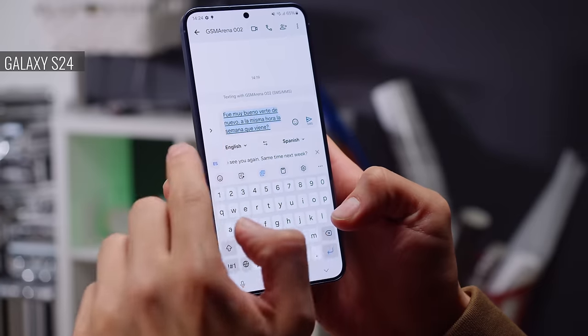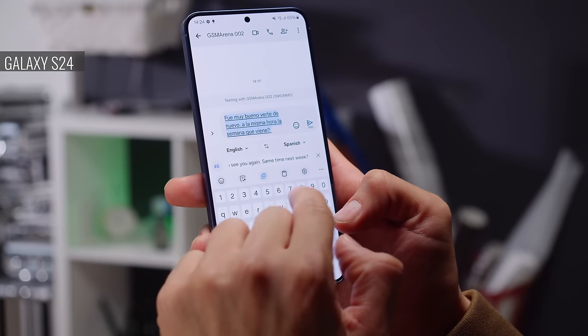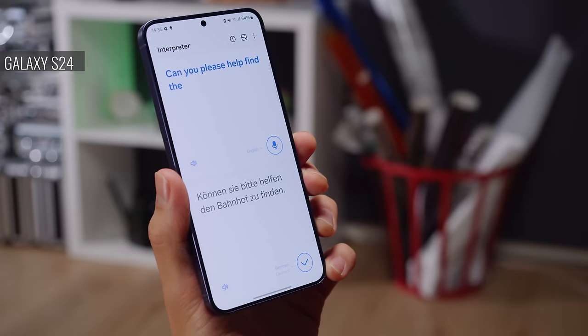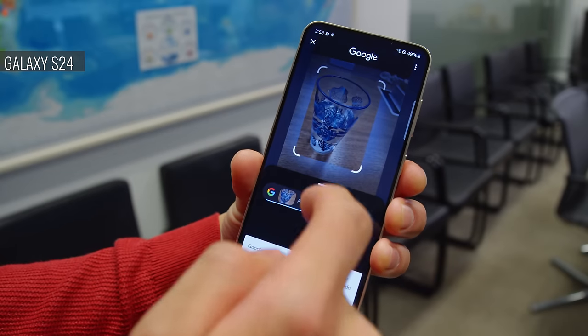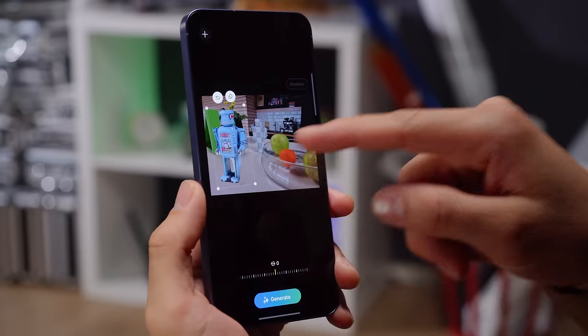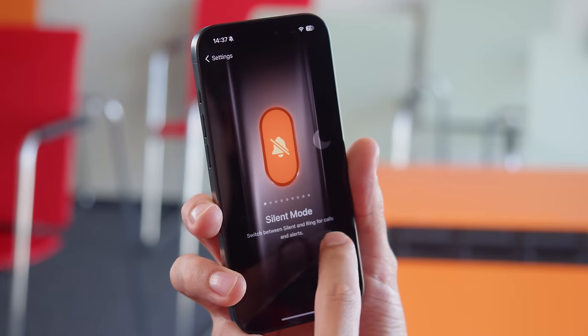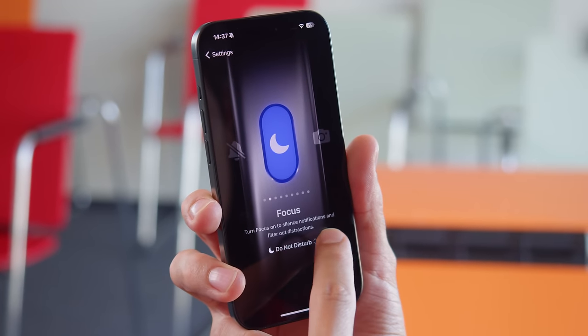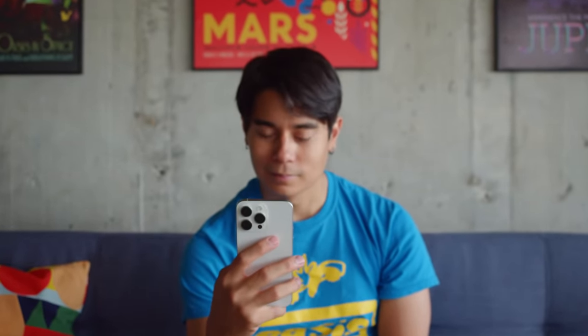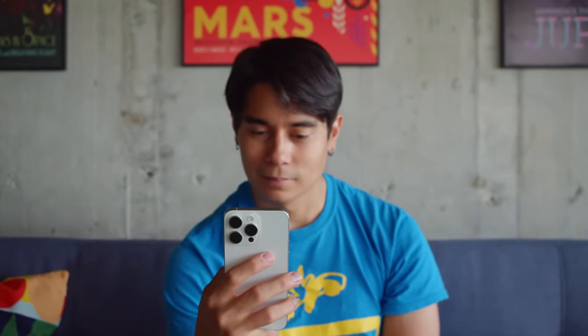The phones run on very different software platforms, but besides that, the Galaxy S24 brings unique AI-based features such as live translation of conversations or calls, circle to search, and resizing of subjects in photos. The iPhone 15 Pro has a dedicated action key, which is programmable to launch preset actions or specific shortcuts. When it comes to software support, Samsung has promised seven years of updates for the S24, but Apple usually delivers five or six years of major OS updates, so it's not a big difference between the two.